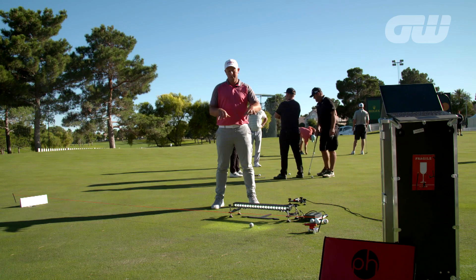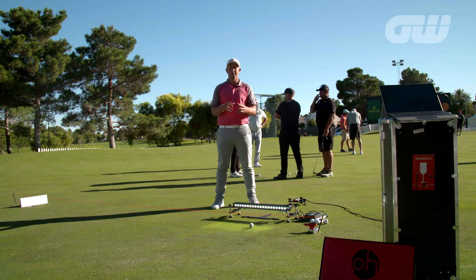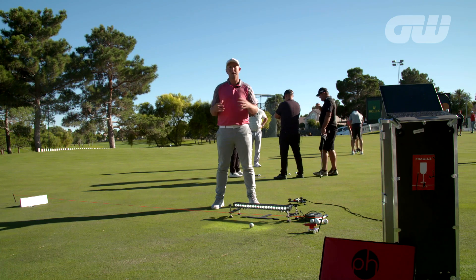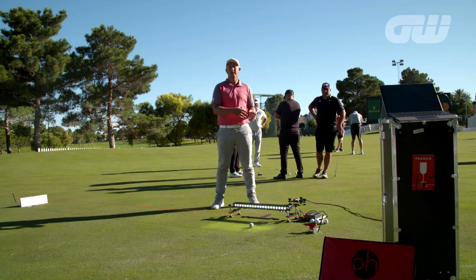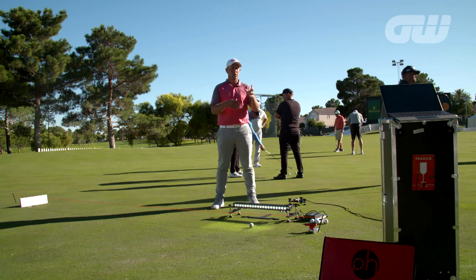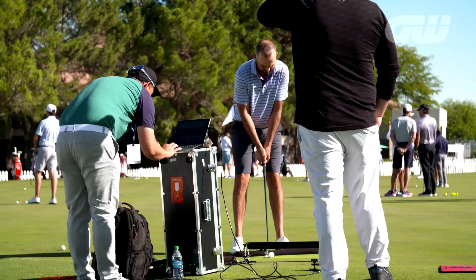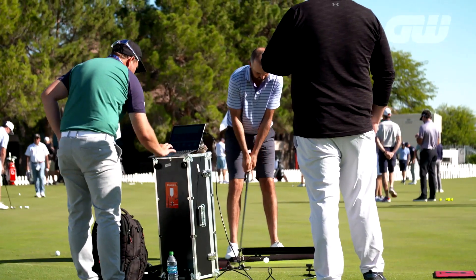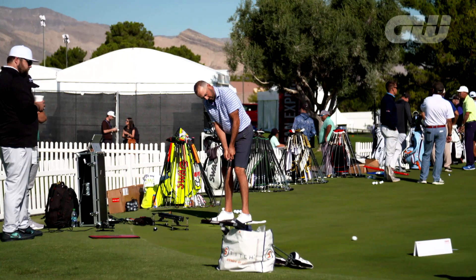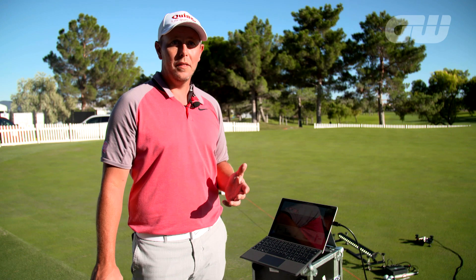We always set up the system in exactly the same way to measure the first 16 inches of ball roll. So we see the club coming into impact, see the ball leaving the golf club, and then we're able to analyse the data, look at it on the computer, and tell each golfer based on what they've just done how effective they're actually hitting their putts. We're going to see basically what the club did and what happened to the ball once the club hit the ball.